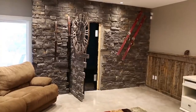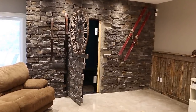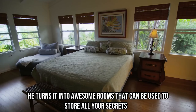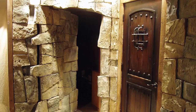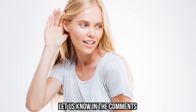We also found this secret brick wall door, which belongs to an engineer who turned his childhood obsession into a career. Stephen Humble designs secret passageways from brick walls and other ordinary items you might find in a home, turning them into awesome rooms that can be used to store all your secrets. Out of all secret rooms, the ones behind a brick wall are our favorite. If you could design your own secret room, where would you put it? What kind of mechanism would it take to open it, and what would it have inside? Let us know in the comments.